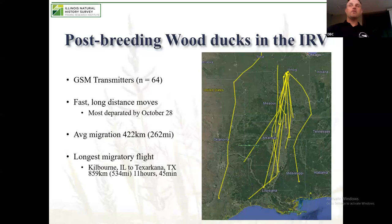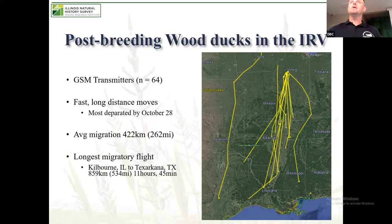We also put GPS transmitters on wood ducks during that period to see where they were going and how long they stayed. What we found is they made very fast, long-distance moves — once they left the Illinois River Valley, they weren't stopping and starting, they were going to their final destination. Most birds departed in late October, but we had some that stayed until December 10th or 12th, which really surprised us because we had a lot of ice at that time. The longest flight was from Kilburn, Illinois to Texarkana — a little under 12 hours in one fell swoop. Very impressive what these birds can do.